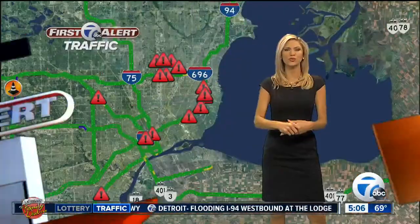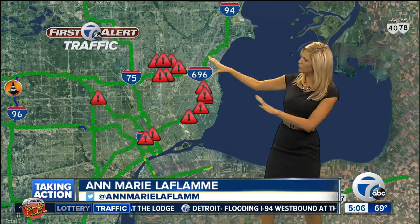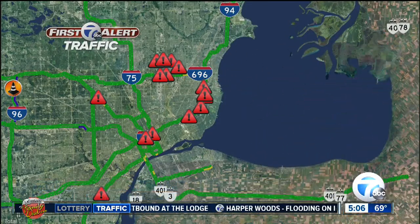We have several major closures this morning due to flooding. I wanted to give you an overview of Metro Detroit. All of those red exclamation points you are seeing are some flooding in the area. I'm going to head over to our system so we can break it down for you.